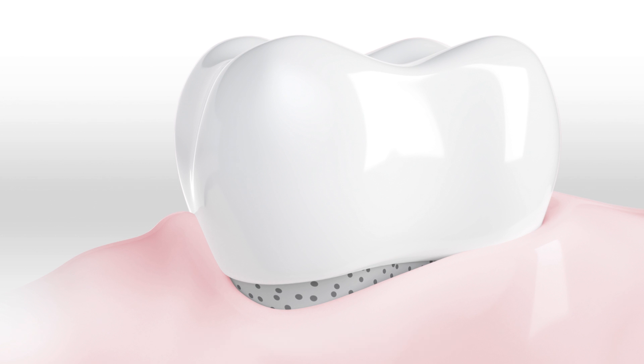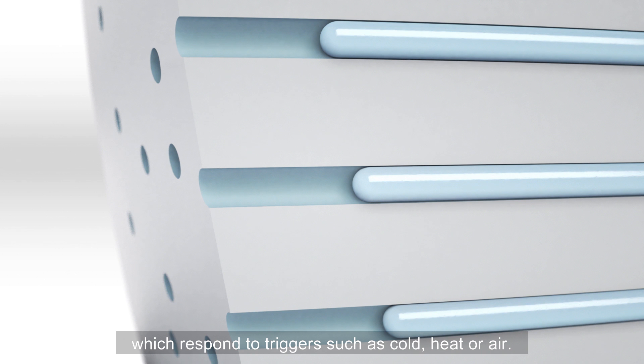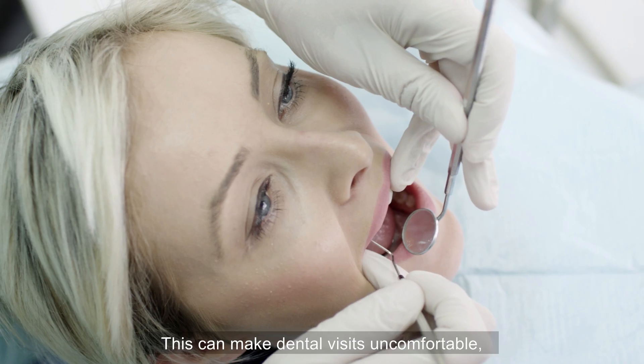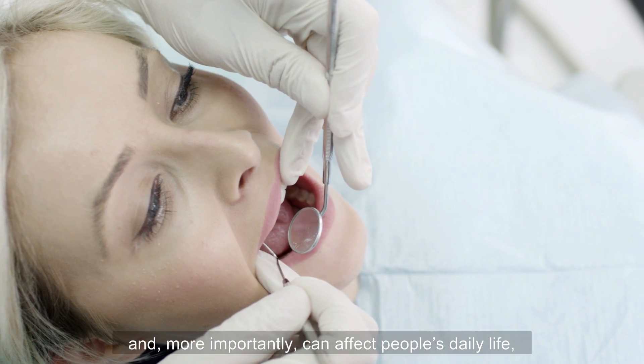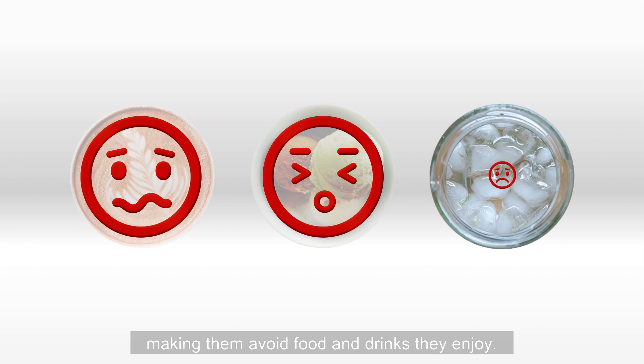Dentine hypersensitivity is caused by open tubules in the dentine, which respond to triggers such as cold, heat, or air. This can make dental visits uncomfortable and, more importantly, can affect people's daily life, making them avoid food and drinks they enjoy.